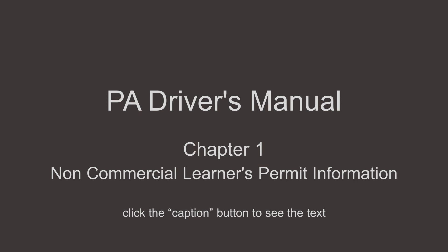However, the physical examination date may not be more than six months prior to your 16th birthday. When you are 16 years of age or older, please complete the following steps to get your Non-Commercial Learner's Permit. You cannot apply for your permit before your 16th birthday. Step 1: complete the Non-Commercial Learner's Permit Application, or DL-180, found on our website at www.dmv.pa.gov under the Forms and Publications link at the top of the page.